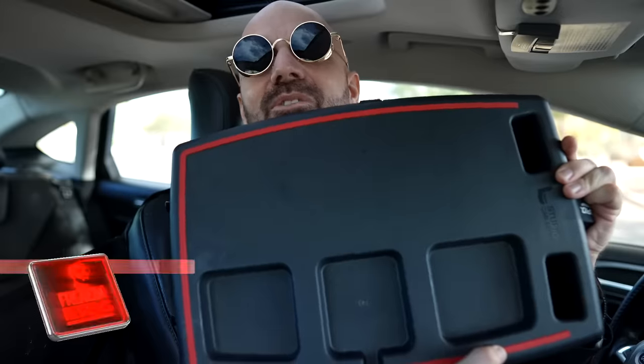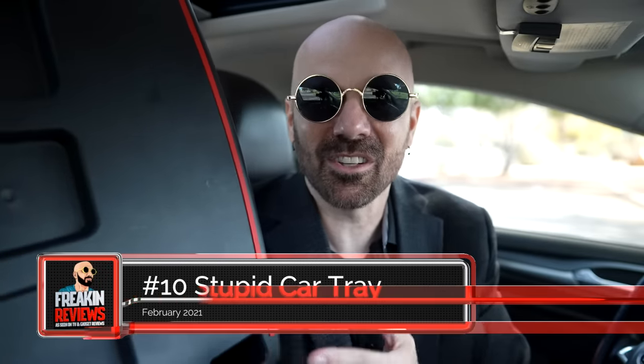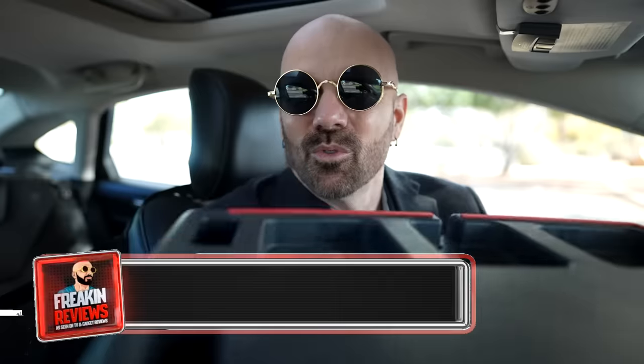Let's start my top 10 with a very stupid item — and 'stupid' is not my word for it, it's theirs. It's the Stupid Car Tray. This is an interesting device that sits in your car on the passenger seat. It has legs on one side, not the other, so where most passenger seats have an angle, this flattens it out so you can put food there, a pizza box, all kinds of things. It's one of those things that once you have it, it's hard to go back. I've got a lot of good input from viewers as well. I think the Stupid Car Tray is a great way to start off our top 10.